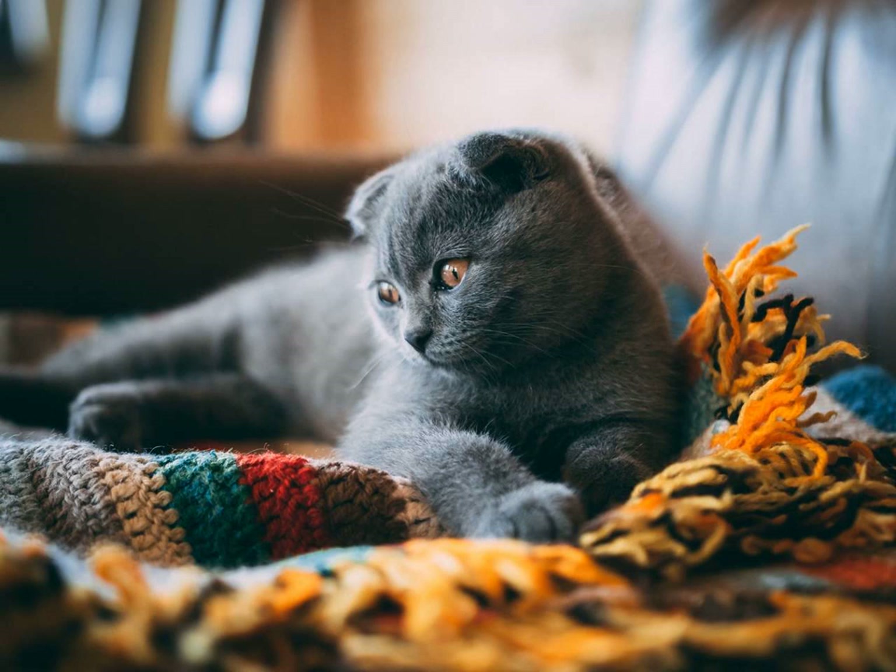On the other hand, the Russian Blue is known for being more outgoing and sociable. They are generally friendly towards strangers and enjoy interacting with people and other pets. Russian Blues are also known for being playful and curious, always ready to explore their surroundings.